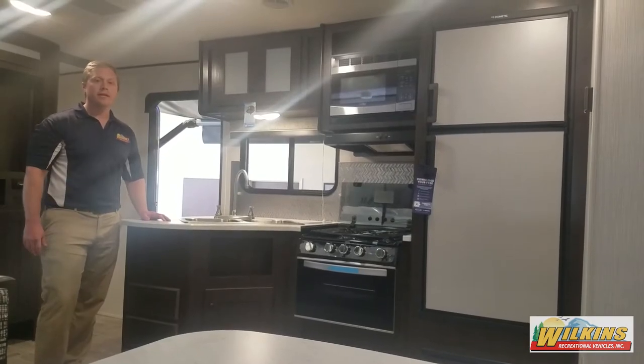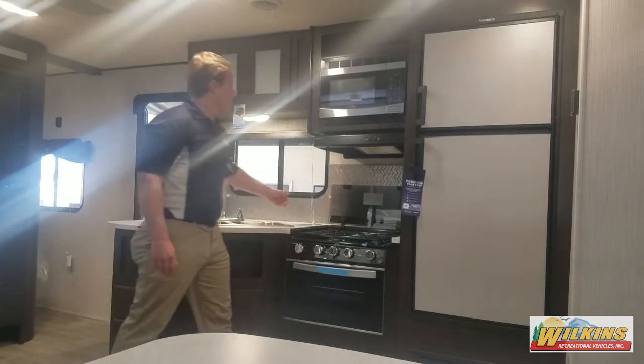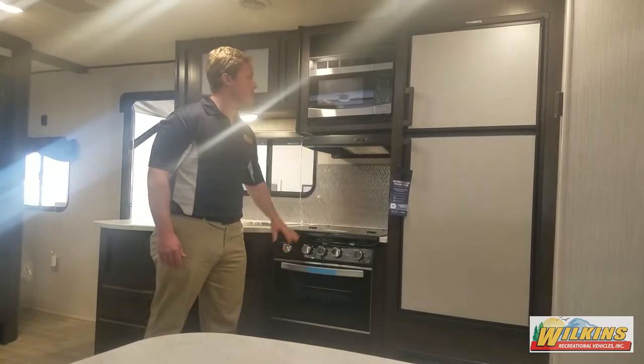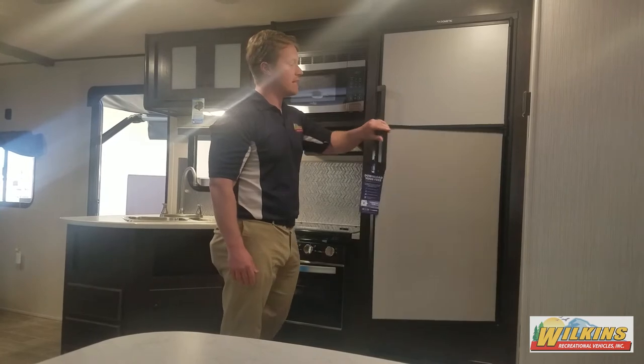The Trailrunner kitchen features a large dual stainless steel sink, a glass cooktop so when you're not using your stovetop you have more counter space, an oven, microwave, hood fan, and a 6 cubic foot gas electric refrigerator.